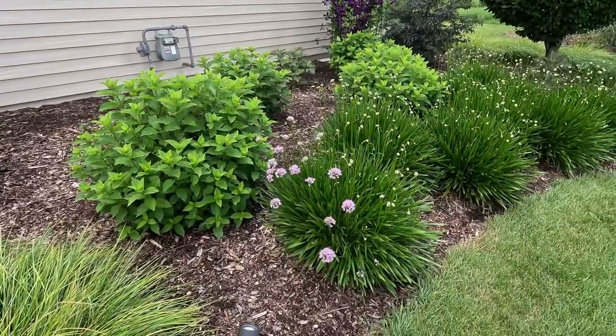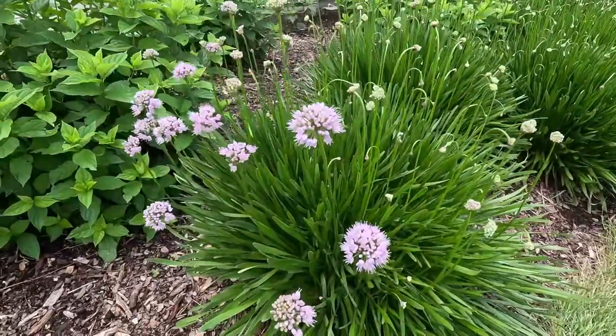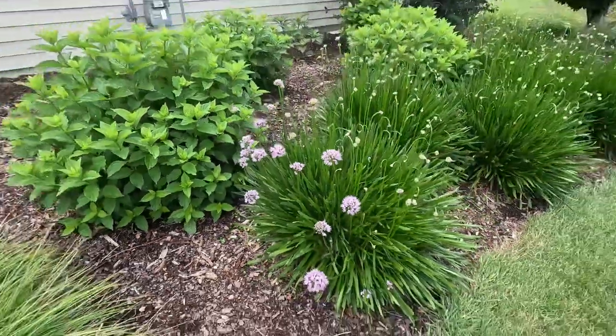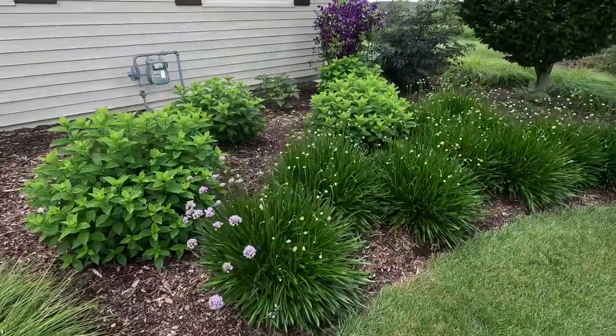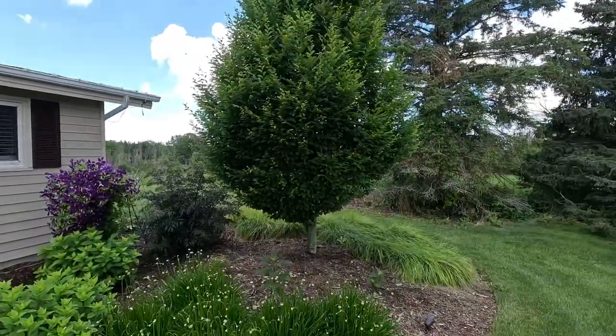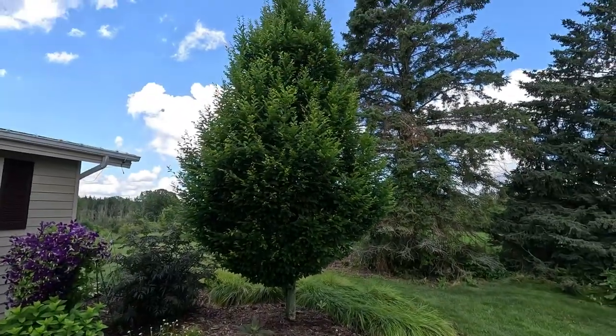Allium Summer Beauty is just starting to come out and bloom. Got the resident bees on here — it's obviously in the onion family. One of my favorite trees is the columnar hornbeam.